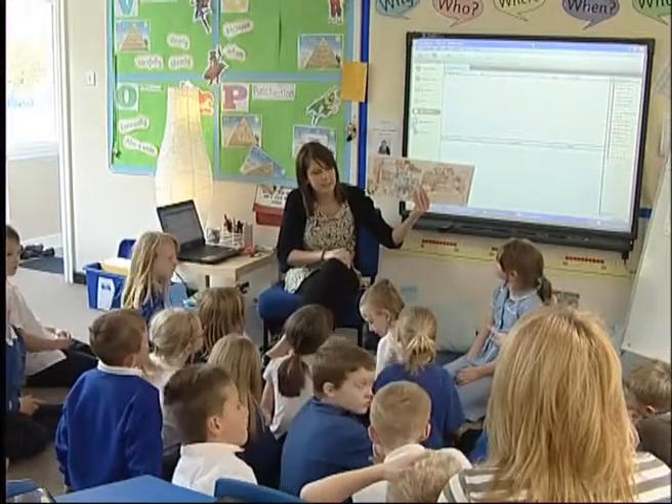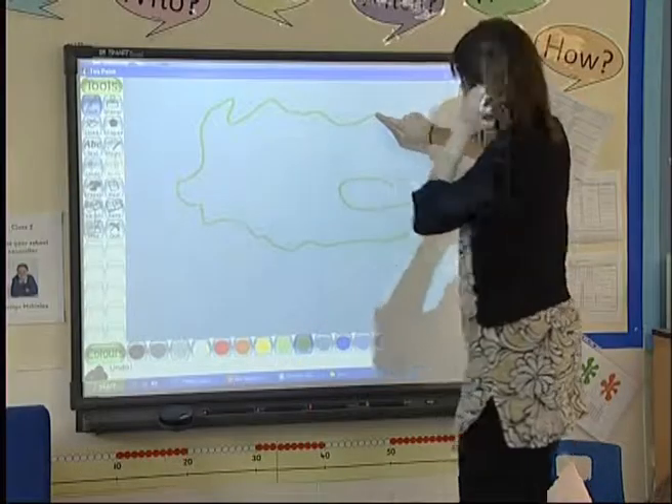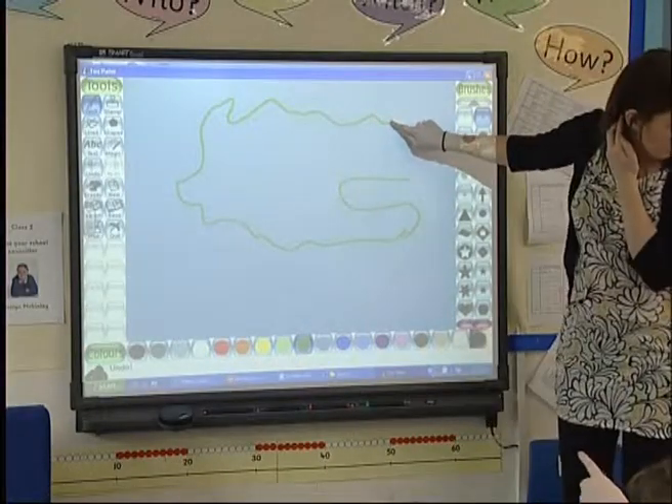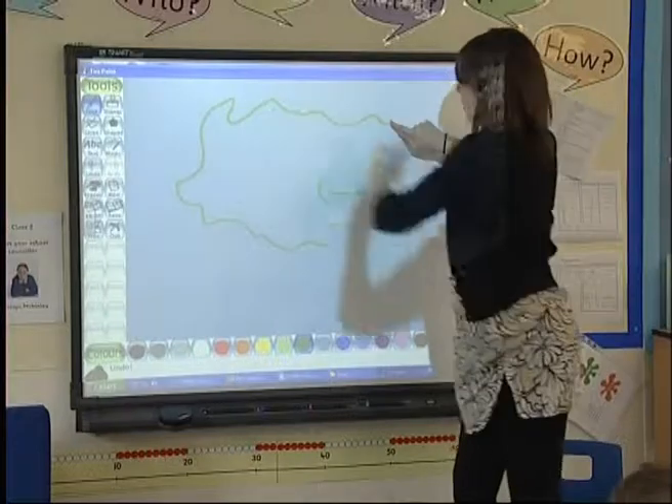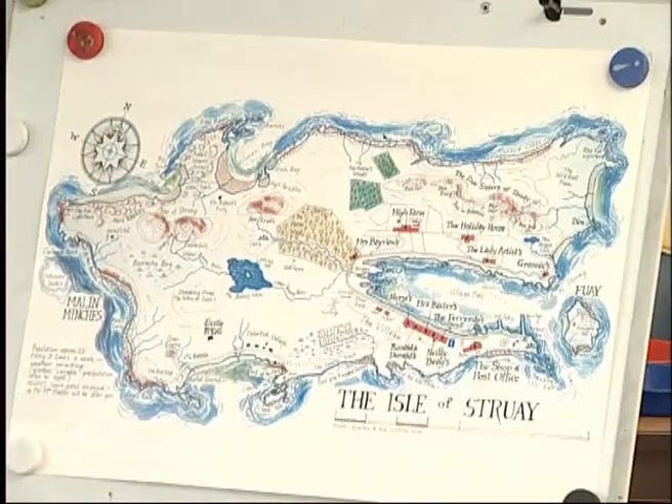Today we've been following up on our topic work we started, which is Island Life. Following on from yesterday's session, which was looking at maps and introducing the island, we were using a paint package to create the children's own representation of the island, trying to include geographical features.